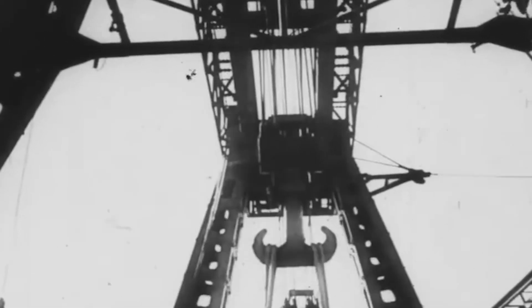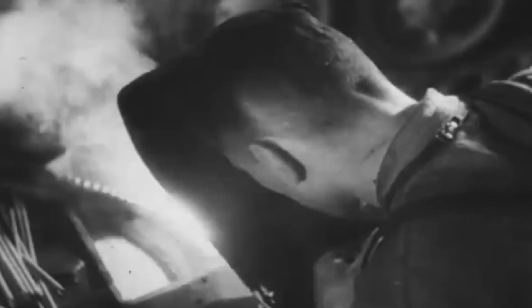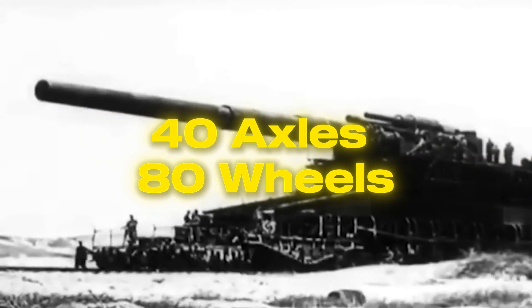The sheer logistics are staggering. Over 4,000 workers labored to assemble this gigantic cannon, while 1,200 soldiers were tasked with its operation. It wasn't just built — it was meticulously engineered to be a symbol of terror. Imagine a cannon mounted on a specially designed railway carriage, rolling on 40 axles and 80 wheels, capable of traversing rugged terrain.